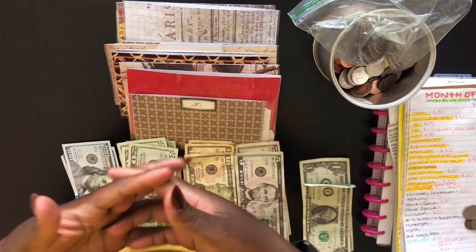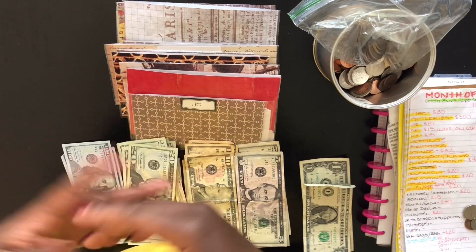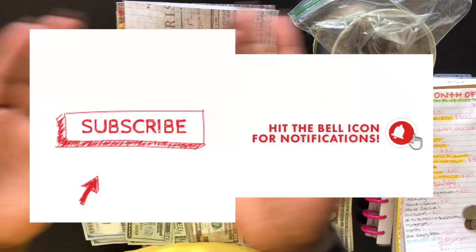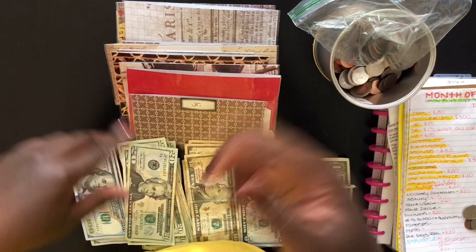If you want to stay tuned to see me stuff my sinking funds, please make sure you guys like this video, comment down below, and subscribe right here. And let's get right into this cash envelope stuffing.